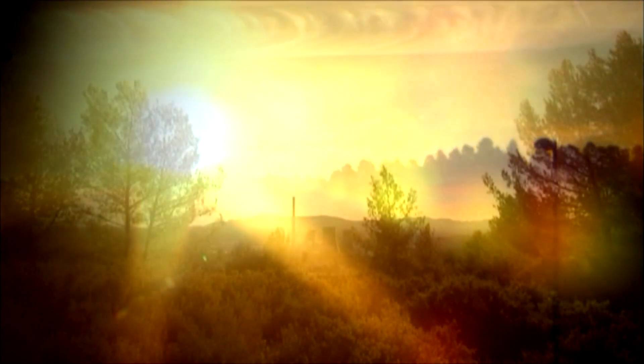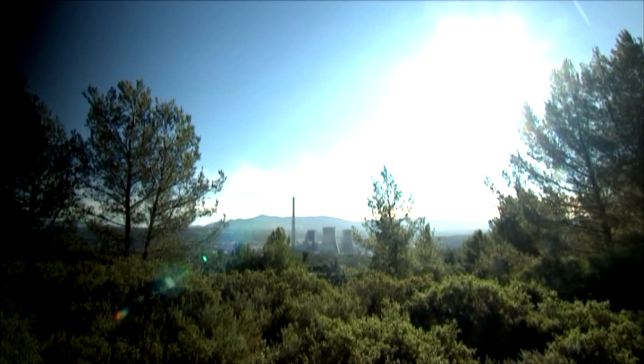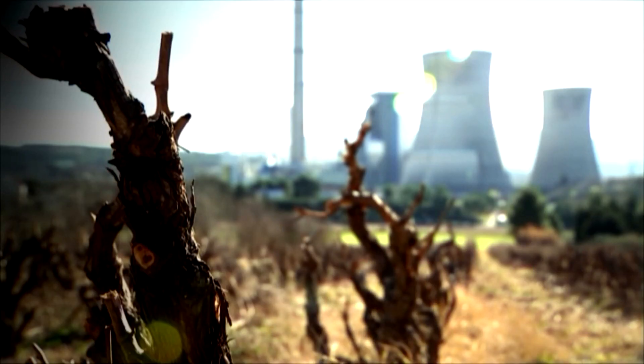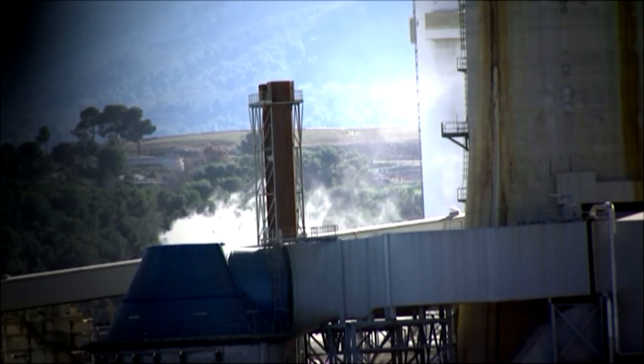The sun powers all life on Earth. Its energy comes from intense nuclear fusion reactions going on at its core. We use that energy in many ways. Burning coal releases it from sunlight, trapped by plants millions of years ago. It's how most of the world gets its electricity, through power stations like this one. Coal is dirty though, and we know that burning it damages the environment.